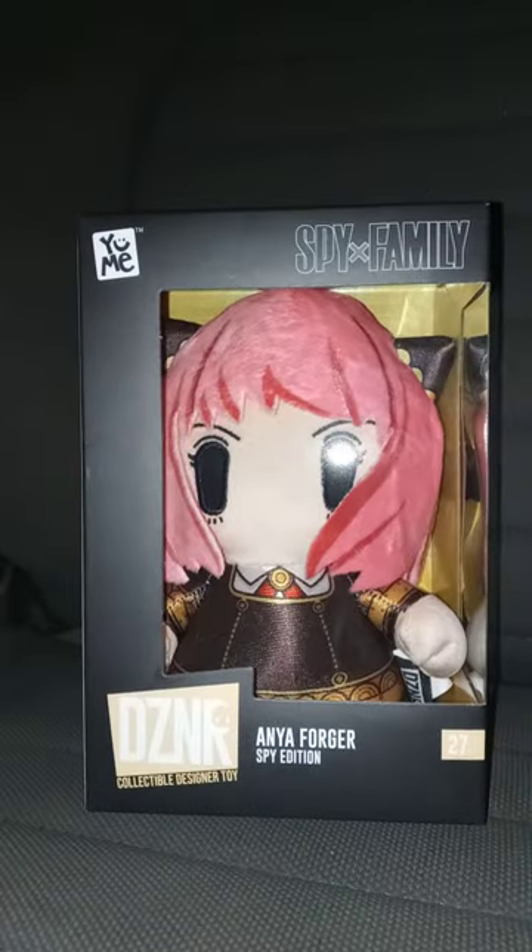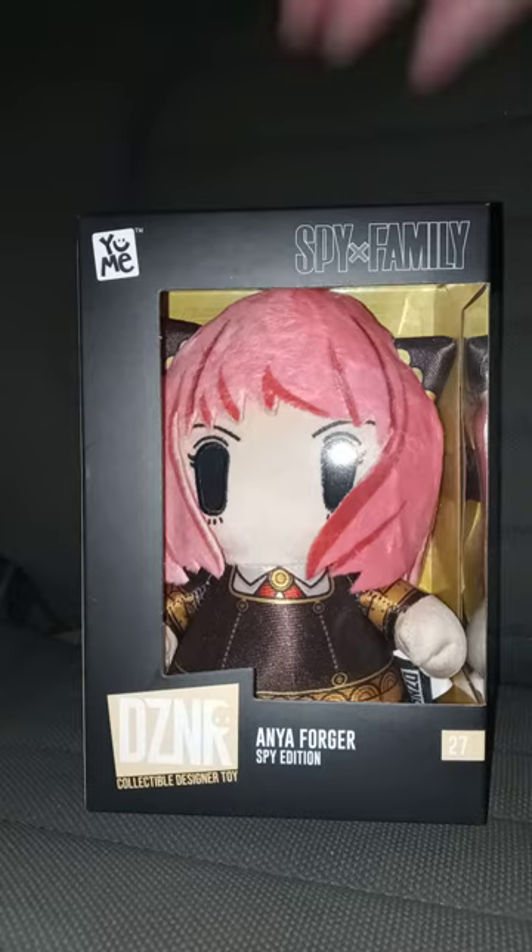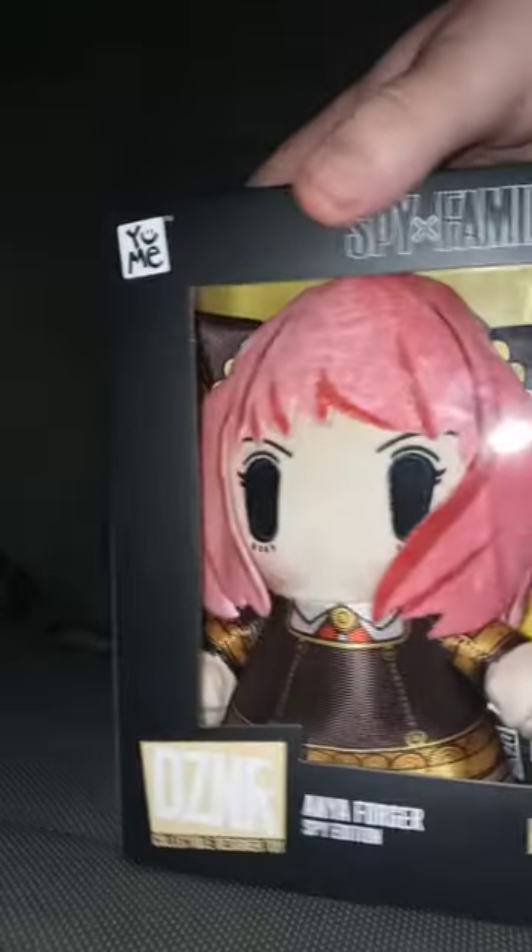Let me get this out. I don't know why they always put paper in these. There it is. This is really, really cool. It is called the Yumi DCNR Collectible Designer toy — they're just a little plushy in a box.